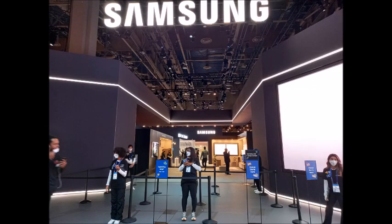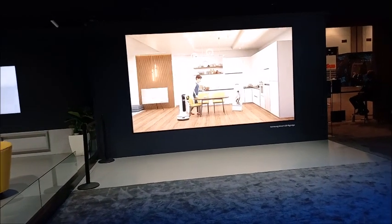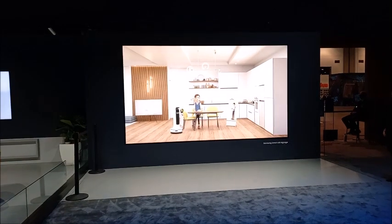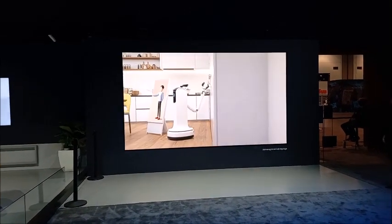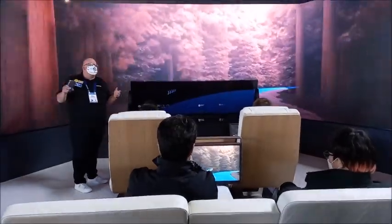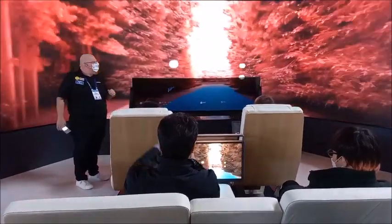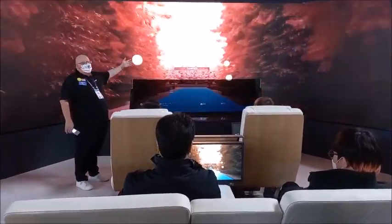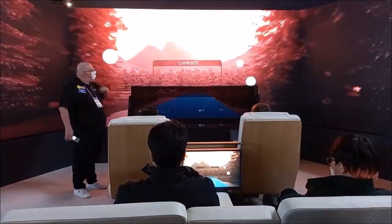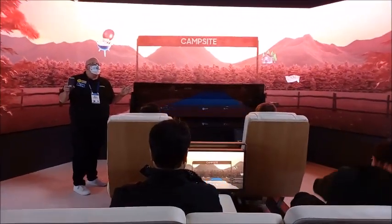Samsung is one of the most popular booths in the central hall. Through the conference, Samsung introduced the latest technology in IoT and robotics. Samsung does not produce motor vehicles, but they introduced their unmanned vehicle technology, creating an artificial campsite to demonstrate their autonomous driving technology.